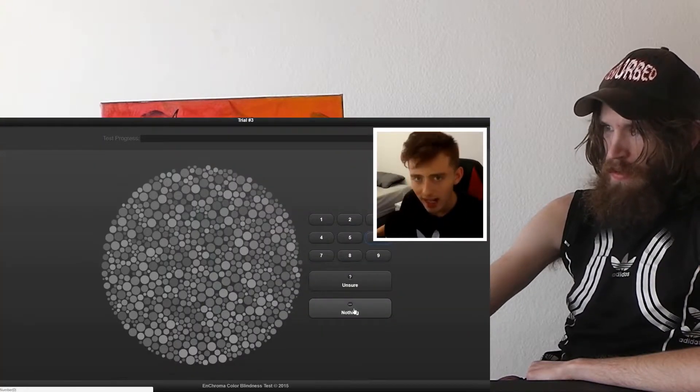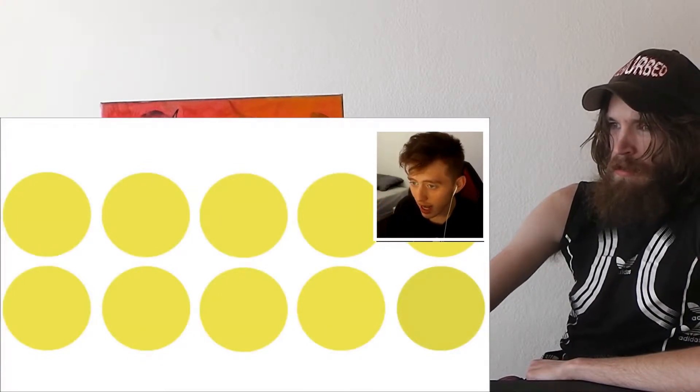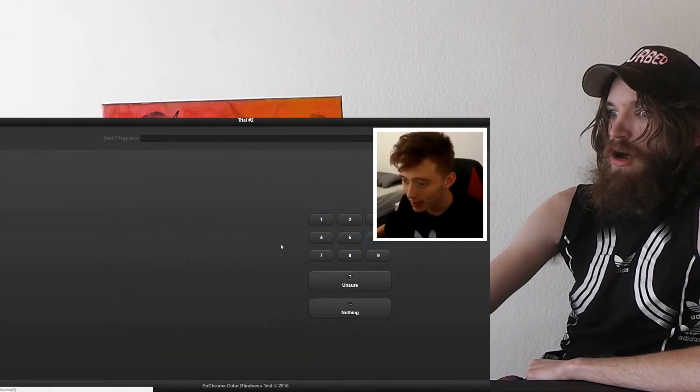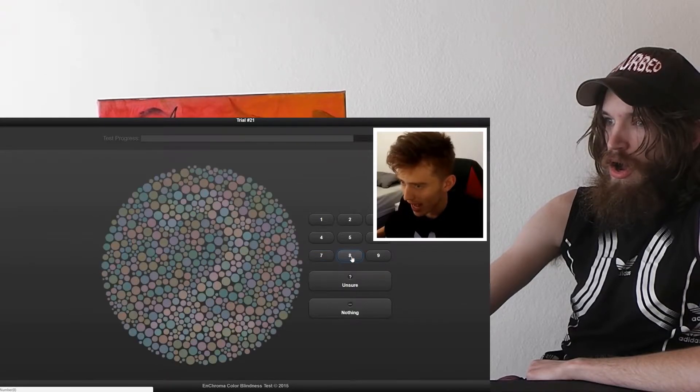I could be seeing a color completely differently my entire life and not know it. We have to tell which one is different — that's easy. Who can only see black and white? I've never heard of a case like that. You have amazing eyesight if you got them all. The first test is probably going to be really hot. Second colorblind test — okay, the test is about to begin. That looks like a six, or maybe an eight.